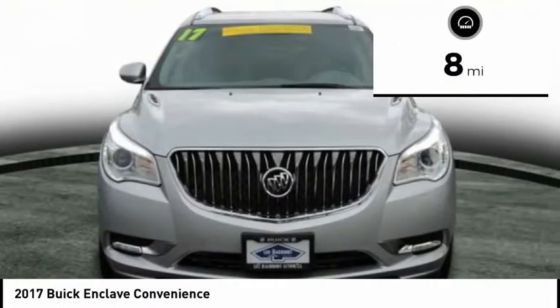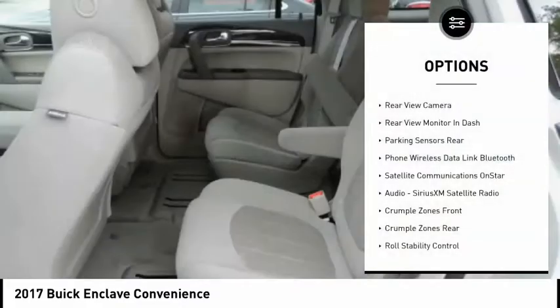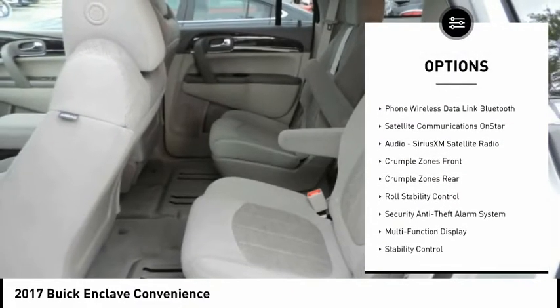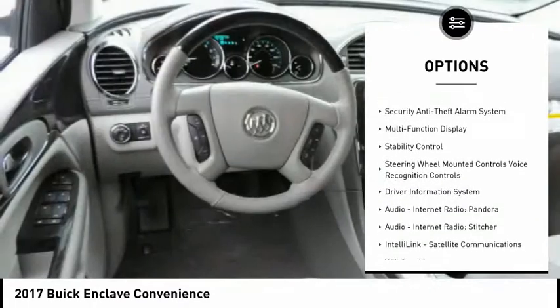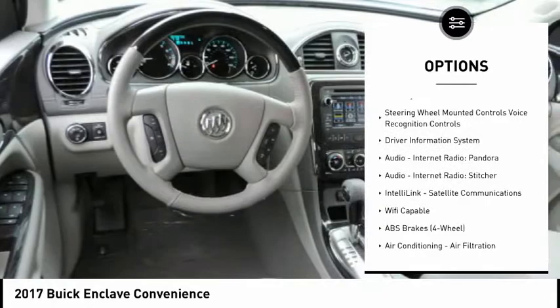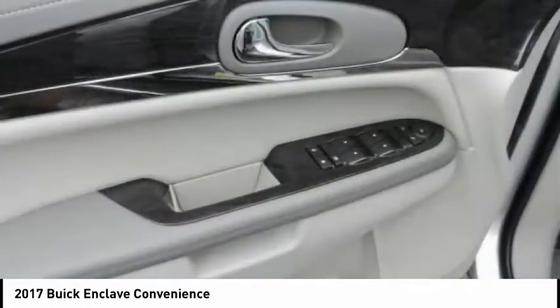This vehicle has less than 100 miles. Here are some of this vehicle's great options: Traction Control, Stability Control, Remote Engine Start, Cruise Control, Trip Odometer, Child Safety Locks, Clock, Compass, Power Windows, Power Door Locks. Come see the car for yourself!